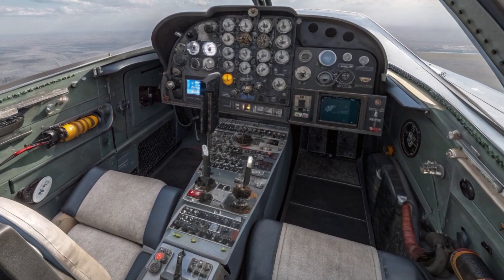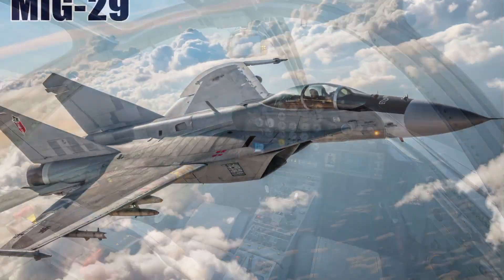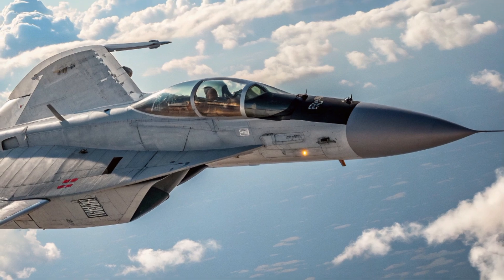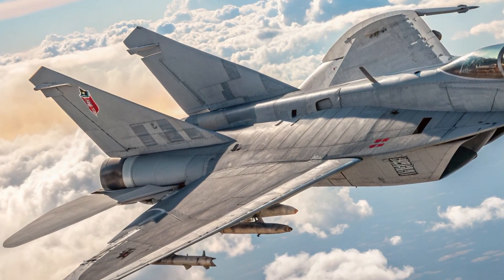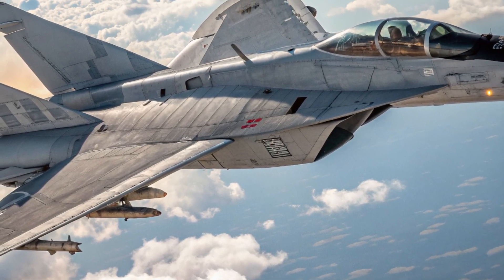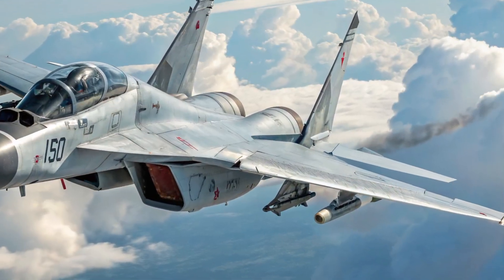Inside the cockpit, things have moved into the 21st century. While it still feels like a combat tool rather than a luxury space, the interior is fitted with a full glass cockpit, including a wide multi-function display, digital flight indicators, and improved HUD systems. The layout is designed for efficiency, allowing pilots to make fast decisions without being overwhelmed by clutter. The new helmet-mounted sight system lets pilots target enemies simply by looking at them, greatly increasing response time and lethality in air combat.